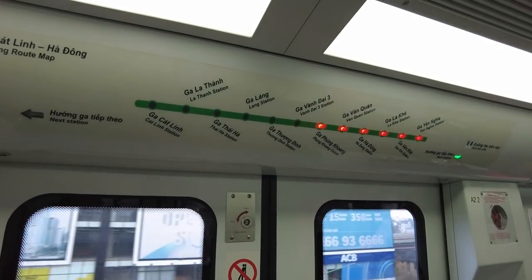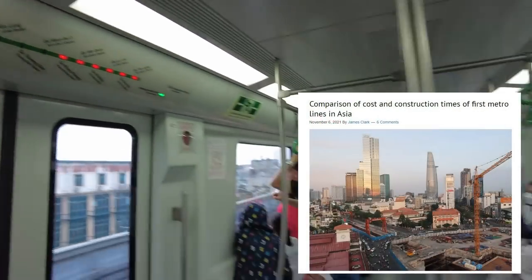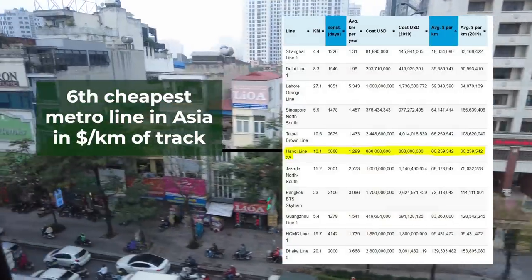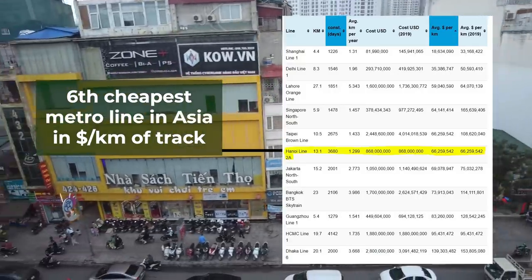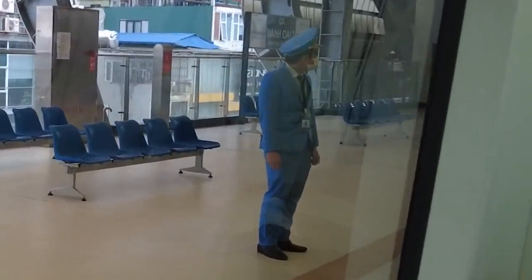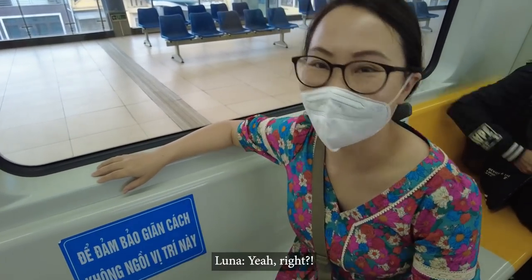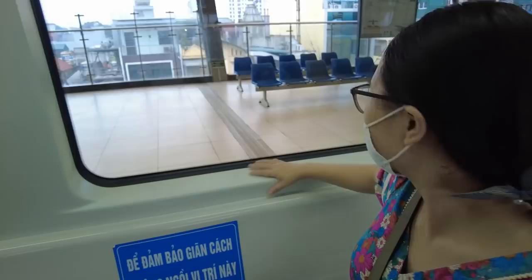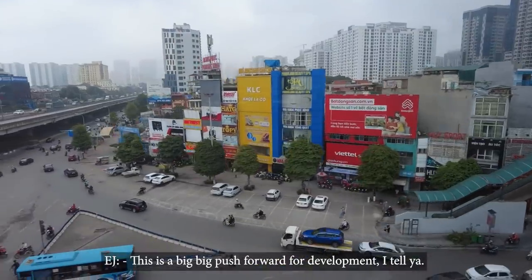Lots of people have been complaining about how slow we built this metro line. But in fact, according to an article called 'Comparison of Cost and Construction Times of First Metro Lines in Asia' written by James Clark, the Hanoi metro system was built pretty fast and cheap compared to many other metro systems in Asian countries. The staff uniform looks really formal — he looks like an airline pilot. This feels like part of the city already. This is a big, big push forward for development.